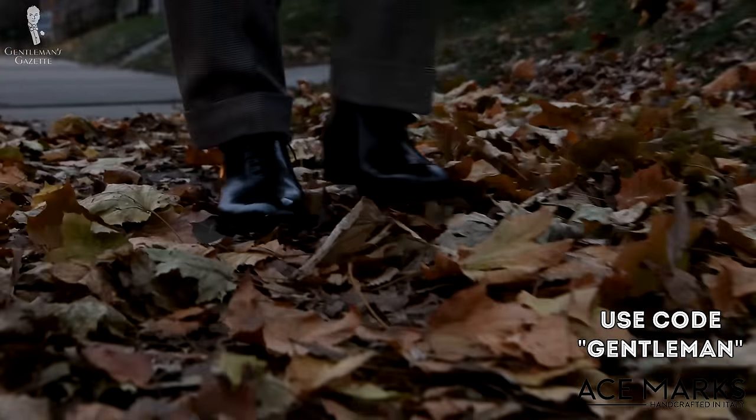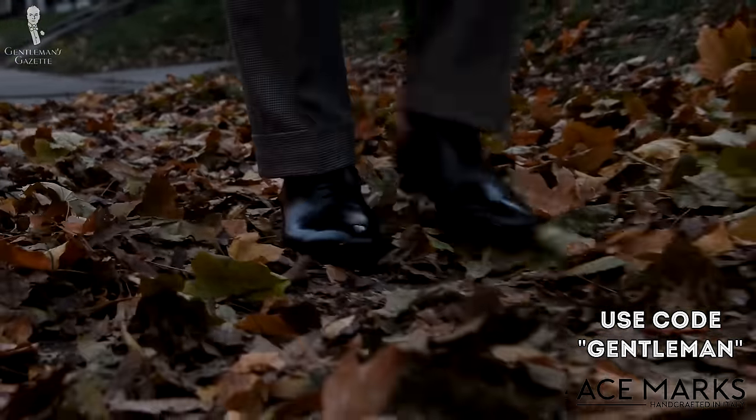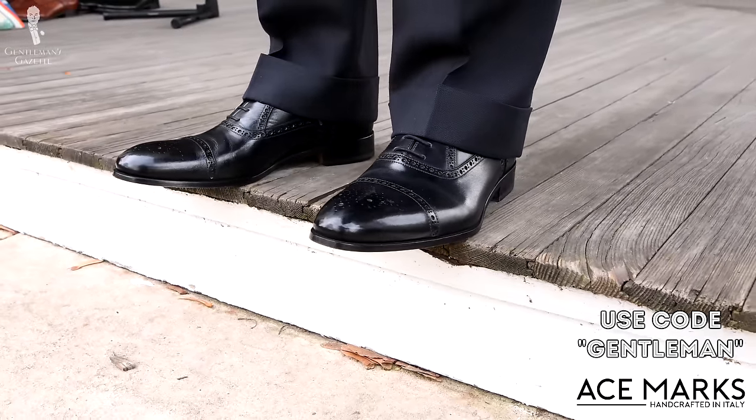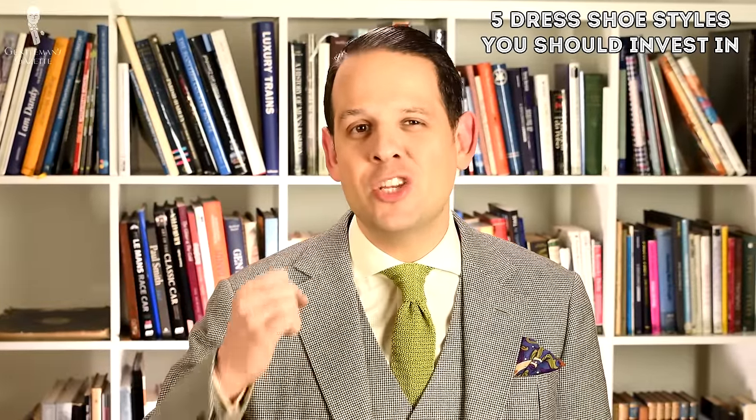Are those the best shoes money can buy? No, but they provide an awesome value that you won't find otherwise in this price category. So without further ado, here are the five men's dress shoe styles that you should invest in.